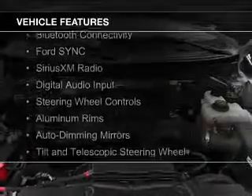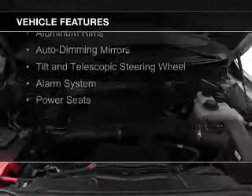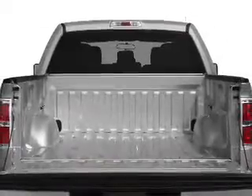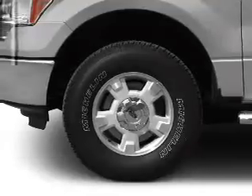The features include Bluetooth connectivity, Ford Sync voice activation, Sirius XM satellite radio, digital audio input, steering wheel controls, aluminum rims, auto-dimming mirrors, a tilt and telescopic steering wheel, an alarm system, and power seats.